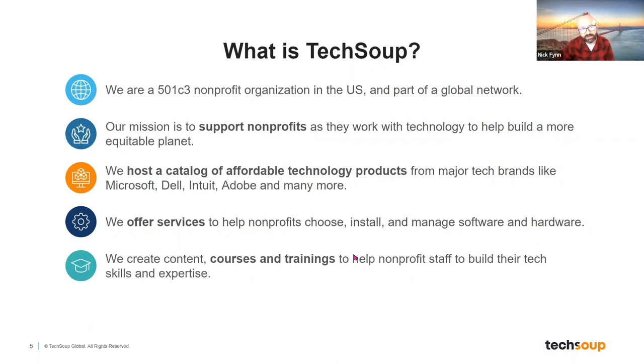We also know that plenty of folks would like the opportunity to build their technology skills — working better with Microsoft Excel, or learning more about InDesign or another Adobe product. So we create content, courses, and trainings that help nonprofit staff build their tech expertise.